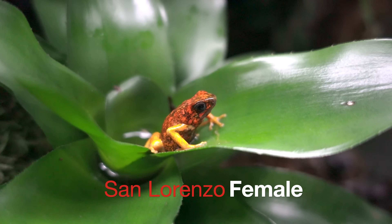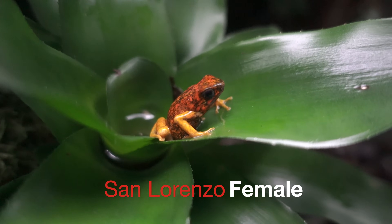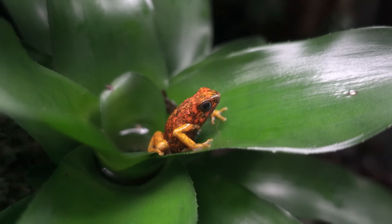Here's the Ufaga sylvatica san lorenzo — this is my female. Also just stunning frogs.